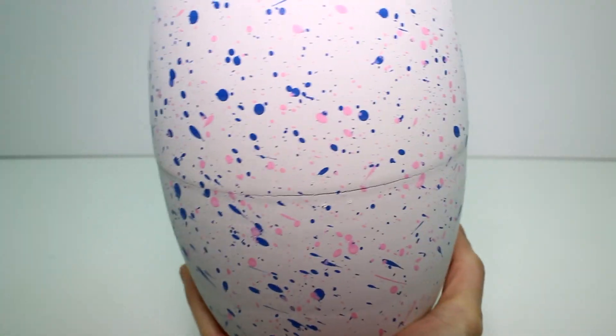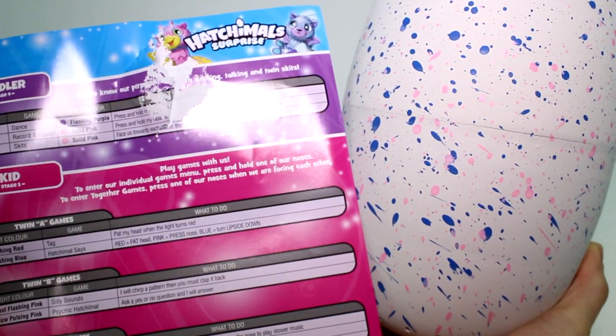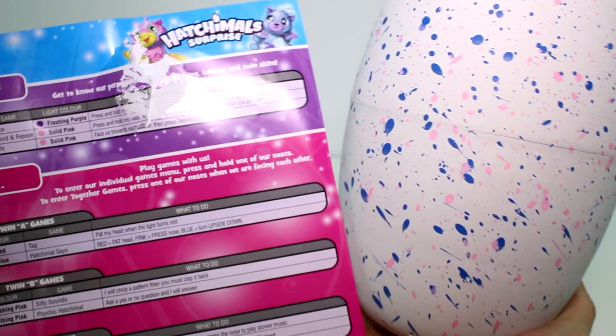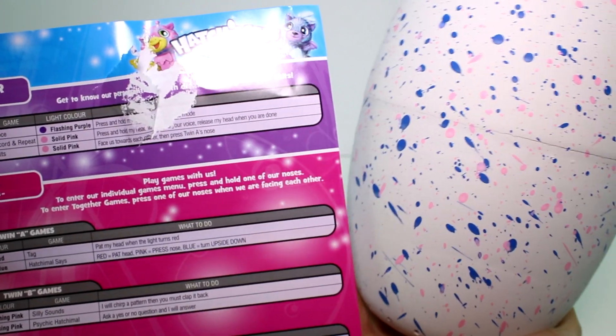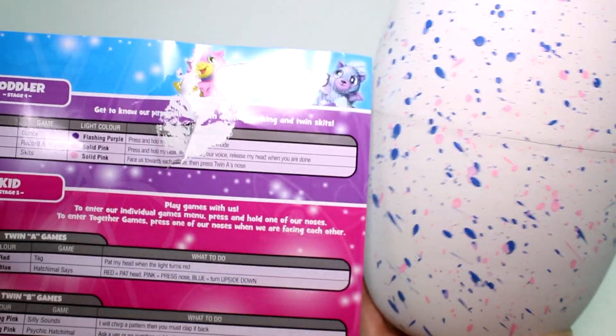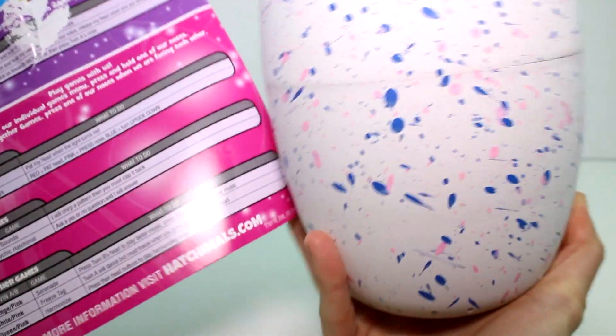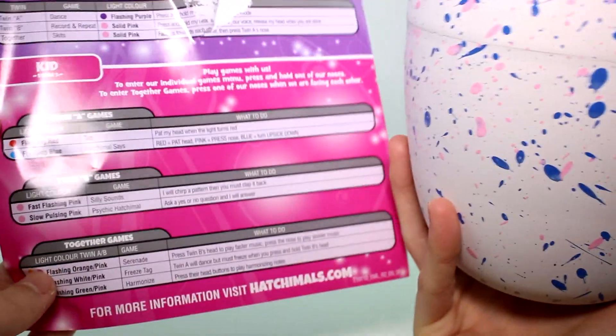I really like that about this. During the toddler stage, they start doing cool things like toddler twin B will do the record and repeat. Twin A will dance and together they'll do skits. And then as kids, they start playing games. So each of them do different things and I think it's really fun.